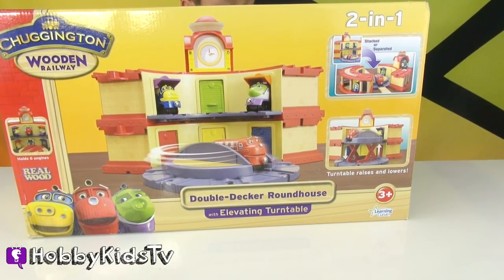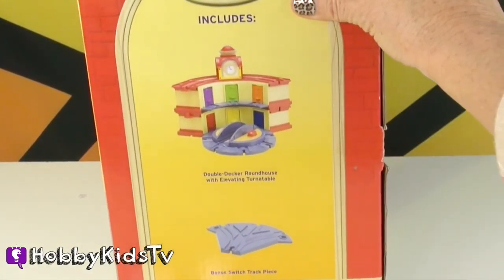And the turntable turns. It rises and lowers.